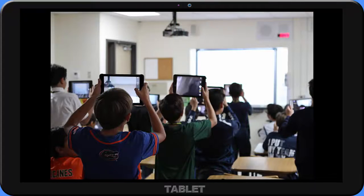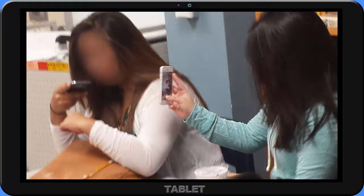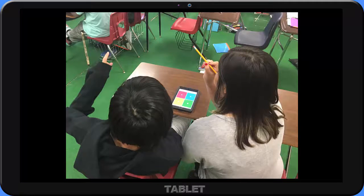As educators in the 21st century, it is an inescapable reality that technology will be in the hands of our students. They come to school with mobile phones and tablets that are filled with applications, both useful and wasteful. The question that educators often ask themselves is: how can I harness technology for learning?